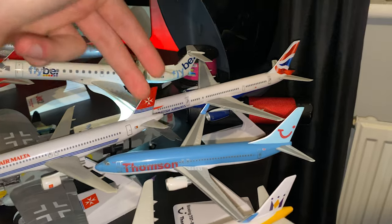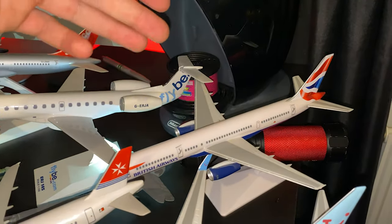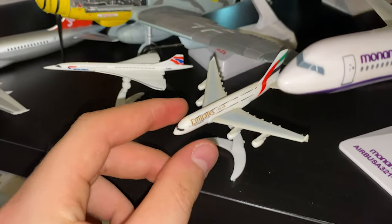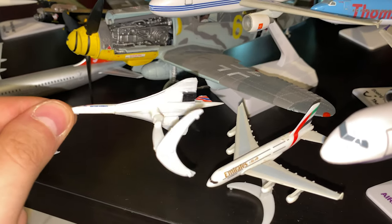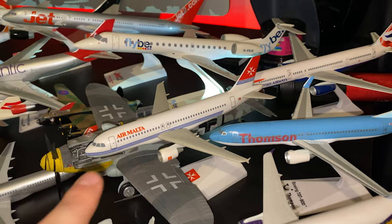Then we've got the Thompson 737, British Airways 757 — the stick insect. We've got these little tiny weenie models down here which just aren't really anything, just a little bit of plastic. Concorde — everyone loves Concorde. Then you've got this AirMulter A320 by the looks of things.